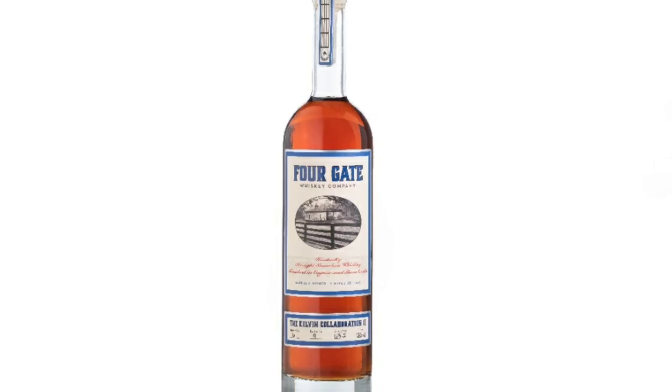Today we dive into Fourgate Whiskey Company's batch number six, or the Kelvin Collaboration 2. Will this one live up to its hype? Let's find out today on the My Bourbon Journey Whiskey Review Channel.